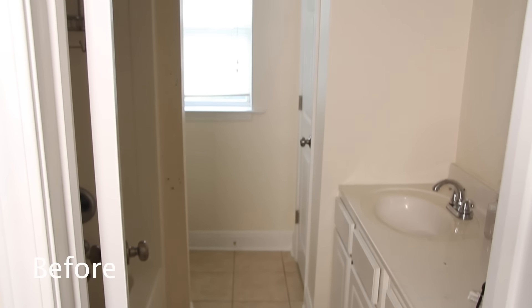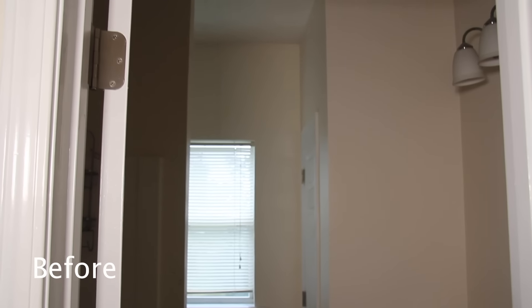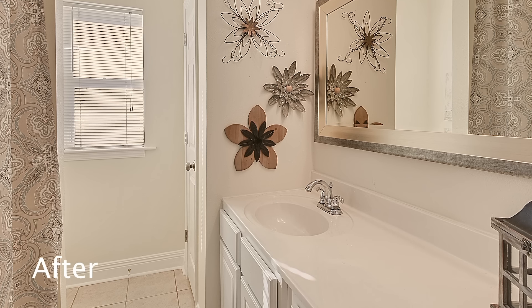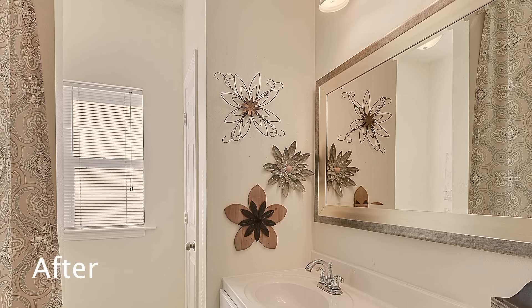We didn't have to do a whole lot to the hall bath. It actually had a light fixture I liked and the vanity was fine. I did take out the builder-grade mirror and got a wide mirror, which I really like. I took a 108-inch curtain and put it all the way to the top, so it gives that feeling of height again. Then we just added a few little decorations. It's cute and it's clean.